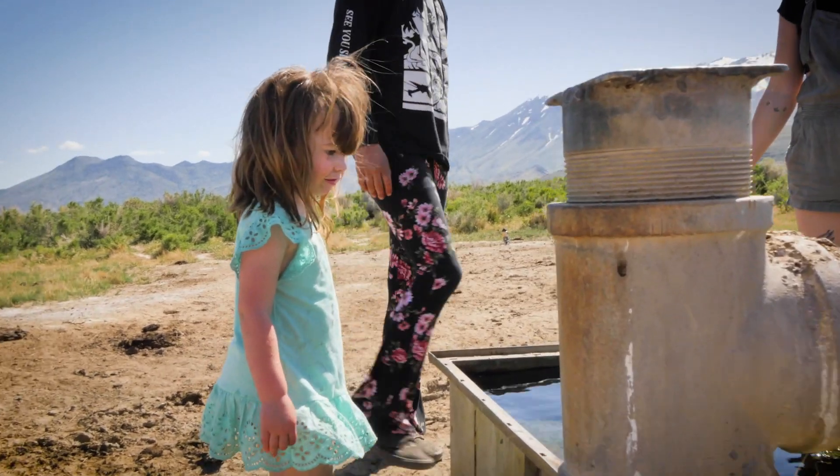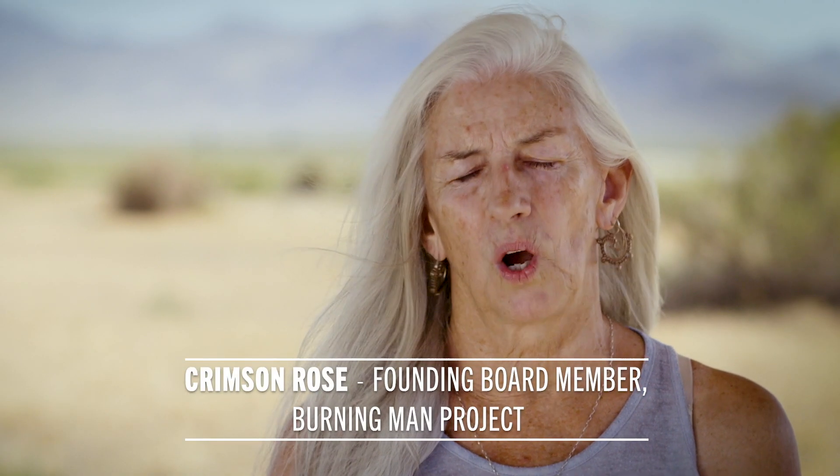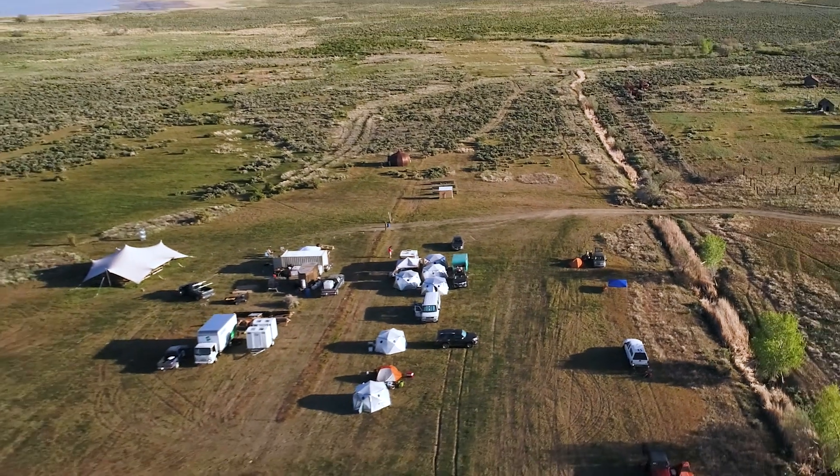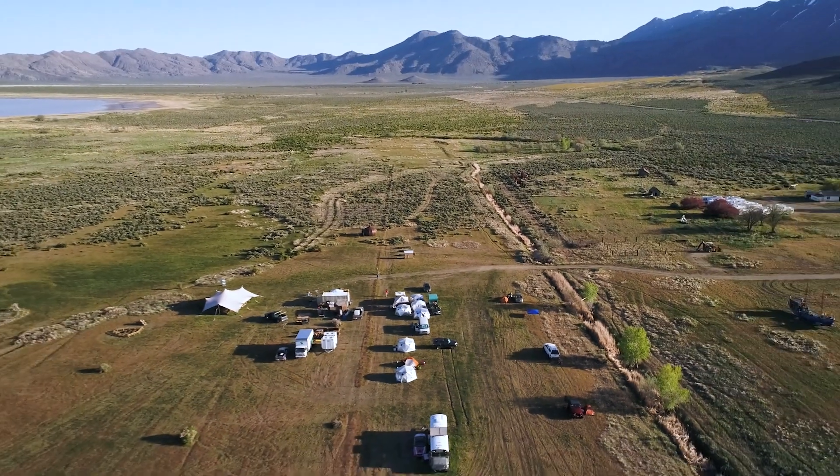We don't own this land. We may legally own it, but we don't really own it. Which means we have to be sensitive to what happens here. This challenge is really important because it's the foundational step of how we take this beautiful property and give it into the hands of a community — and see what ideas and inspiration they might have to create something truly magical here.